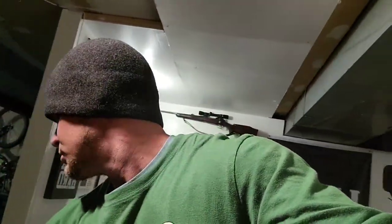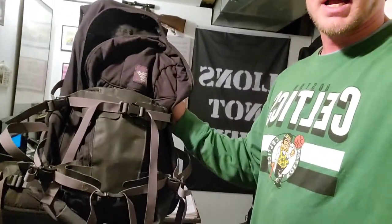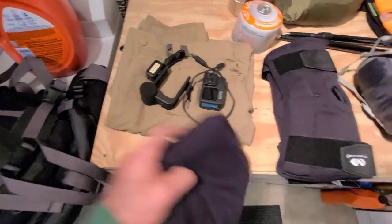I don't want to bring my 50-liter pack, my 60-liter pack, or even my 40-liter pack. I want to bring my 27-liter pack. I know 27 is a weird number, but I've had this pack for quite some time — it's an EMS, Eastern Mountain Sports pack.